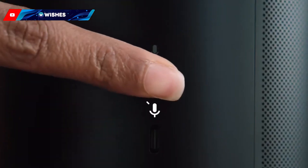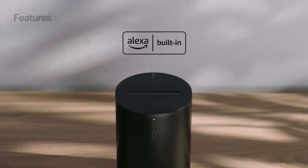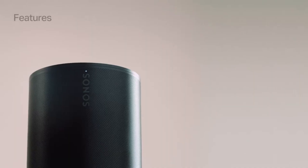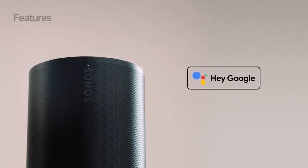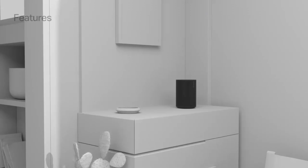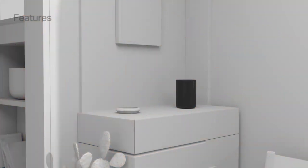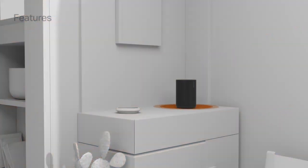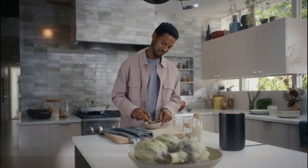During testing, we found the Era 100 performed well, creating a wider soundstage compared to the Sonos One that came before it. When we compared their sound side by side, this was particularly the case when moving off-center — the Sonos Era 100 held on to the quality of the mix more strongly for longer than the Sonos One. The Era 100 also has a 25% larger woofer, giving it additional bass extension.